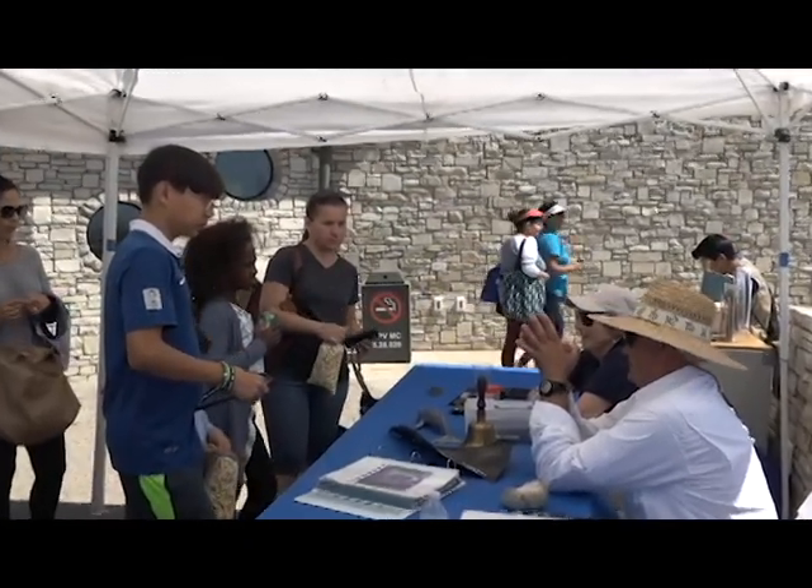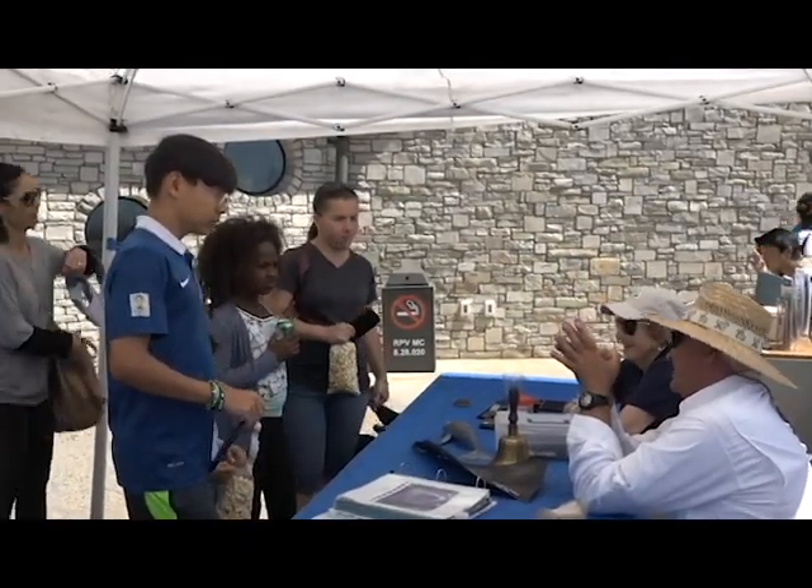It is an honor to have both of you here to talk about Los Serenos — the great work you do as co-sponsors of this event, and what the docents do. We teach, we learn, we raise funds, we educate the public. We bring students from all over the area, many of whom don't get to come and see the ocean, and we bring them in by the busloads and give them tours. That's the crux of our work.